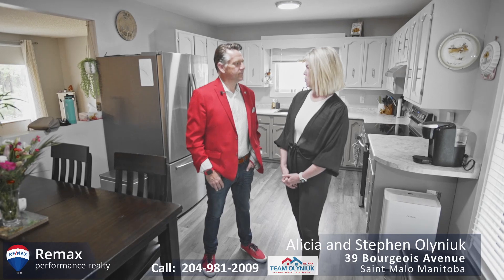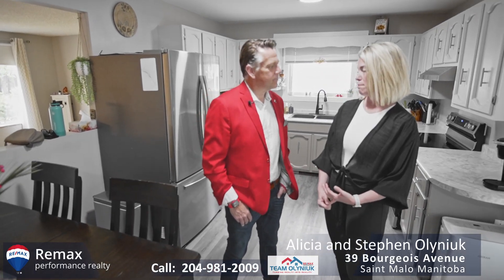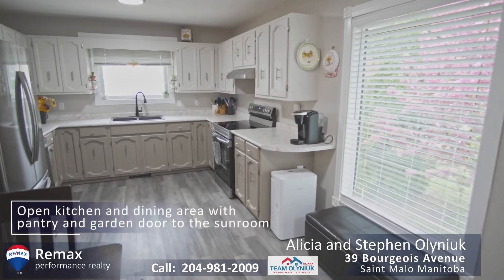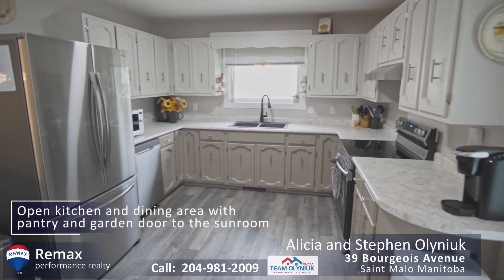Some of the things I love about this home is the fact that there's three bedrooms on the main floor and the primary has an ensuite. And the beautiful three season sunroom — it's just walls and windows.